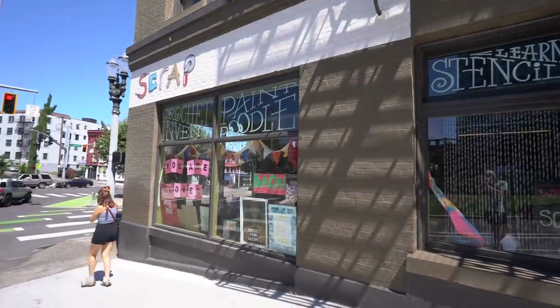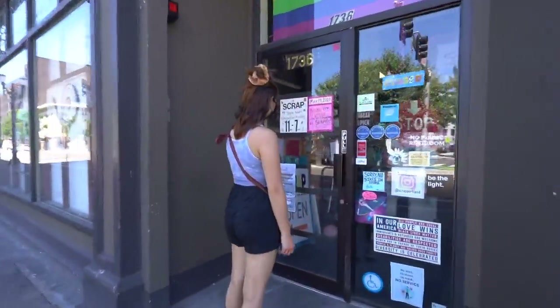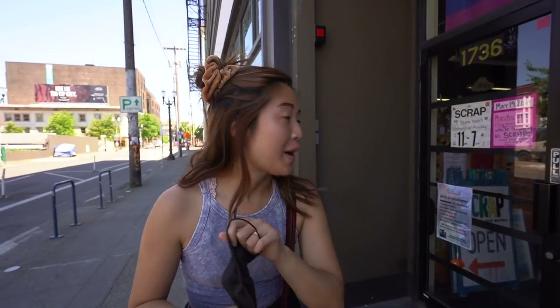So we've now driven down into the city and because Portland is known for its art scene, there are actually so many reclaimed art supply stores. This is especially great for me because I'm a huge fan of reclaimed art supplies, so we are going to go check out SCRAP. Unfortunately, SCRAP is closed today - the one day of the week that they're closed, we visit. But oh well, maybe next time.